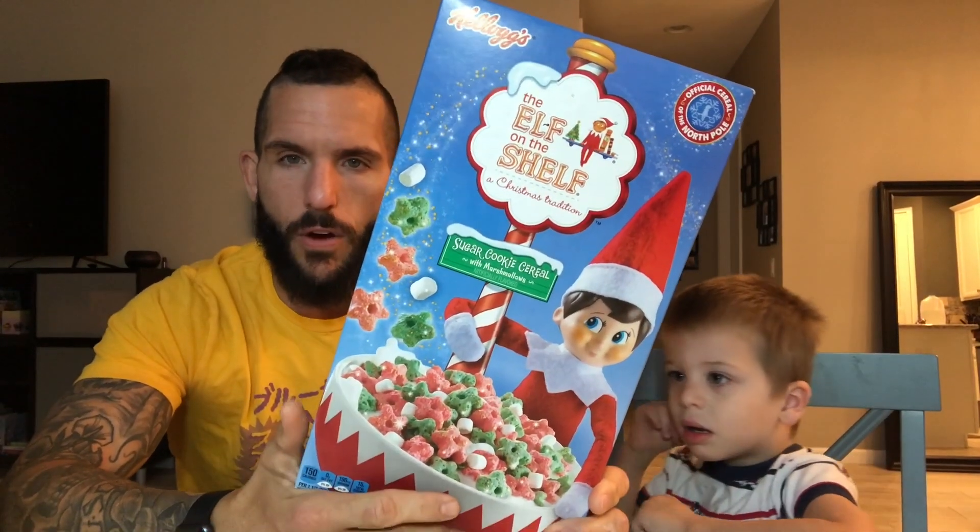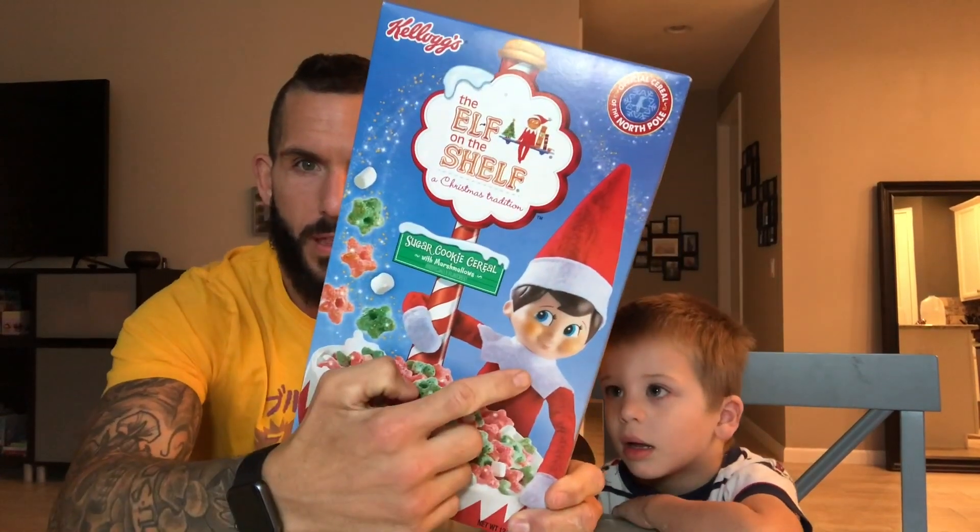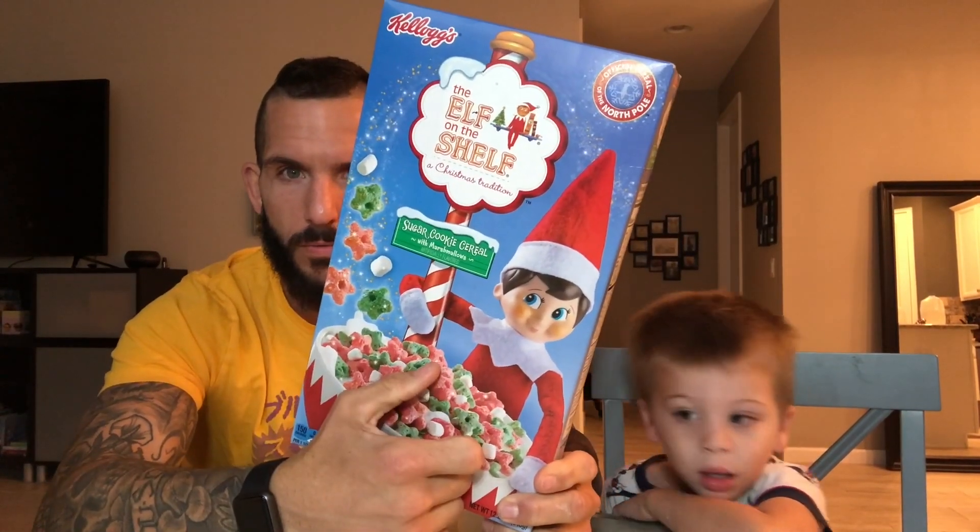Today's cereal is Elf on the Shelf. That's right folks, an Elf on the Shelf themed cereal from the folks at Kellogg's, with this creepy little weirdo on the box.